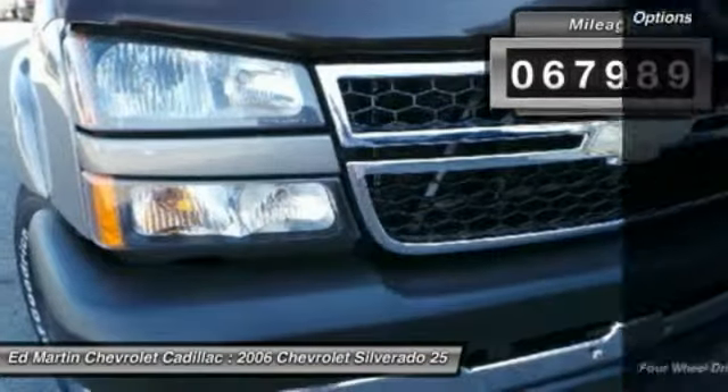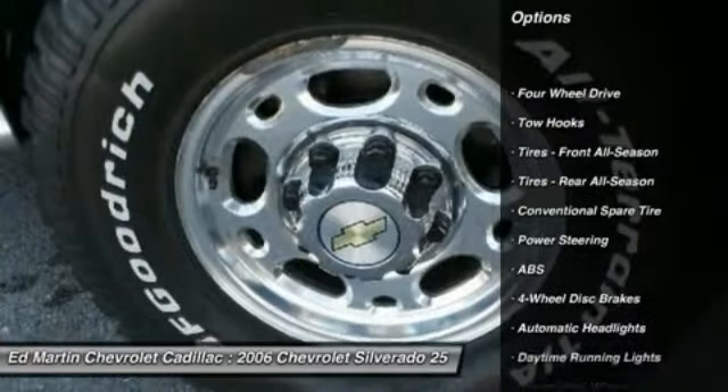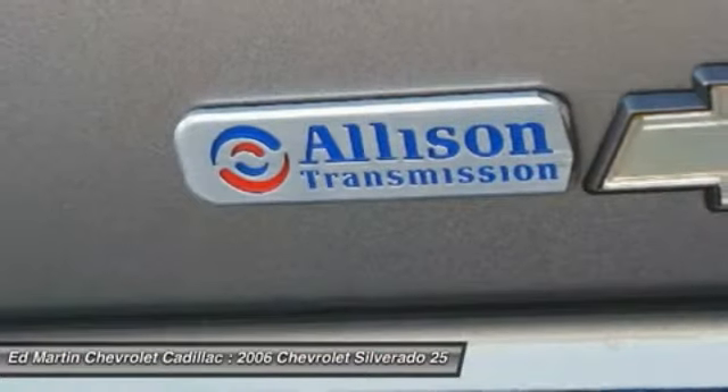Here are some of this vehicle's great options: anti-lock braking system, power steering, adjustable steering wheel, driver airbag, four-wheel drive, four-wheel disc brakes, AM-FM stereo radio.